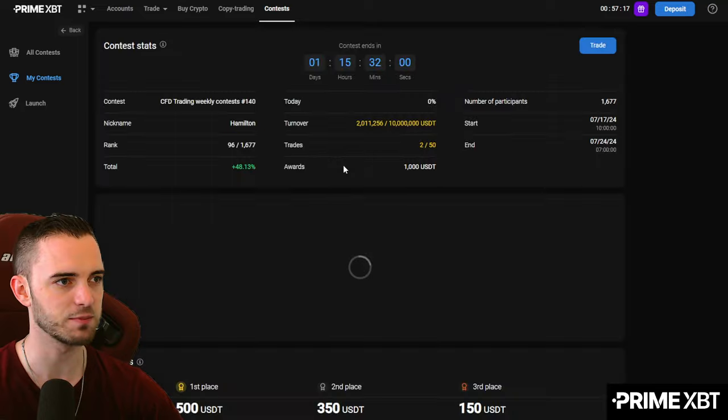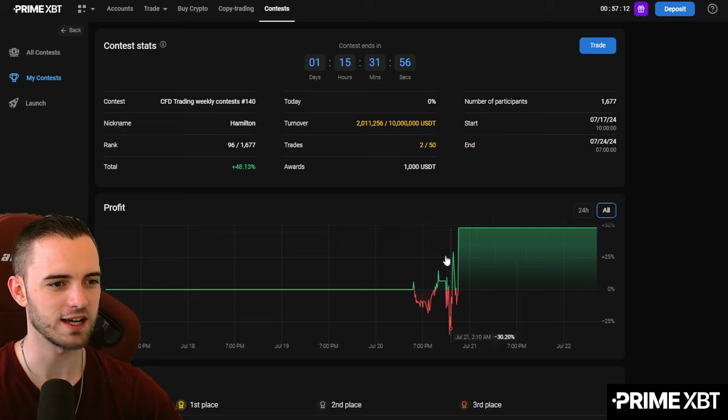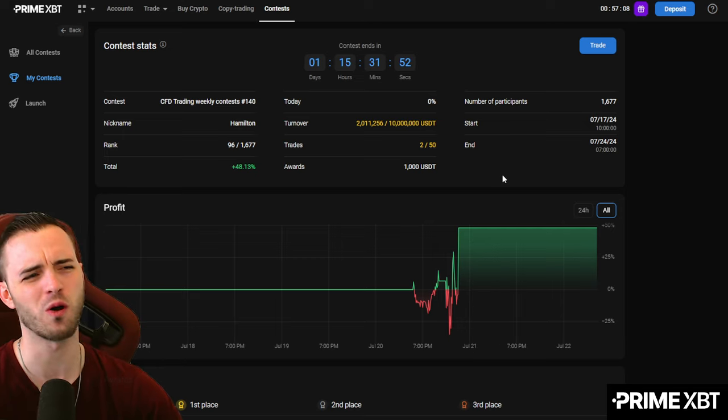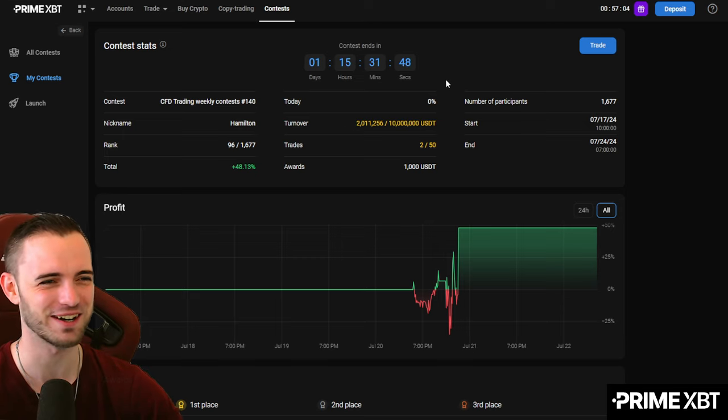I'm not sure how this prize is split up — I think it's actually split up over a few different places. I've messed around with this over the past few days. We're in profit on this trading contest, but we're not going to win.